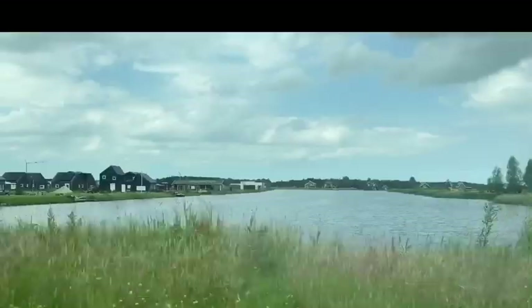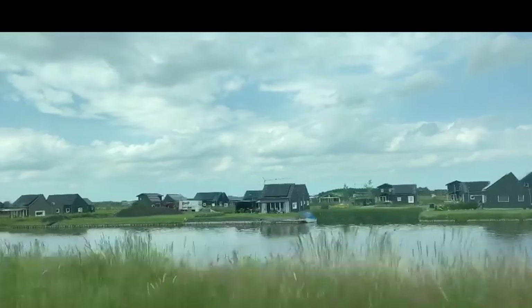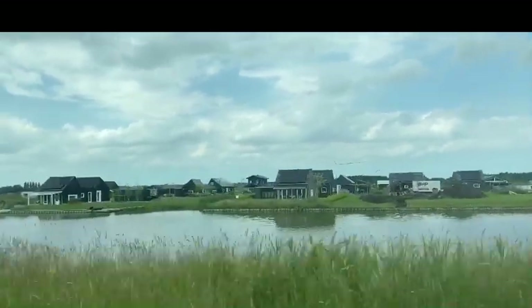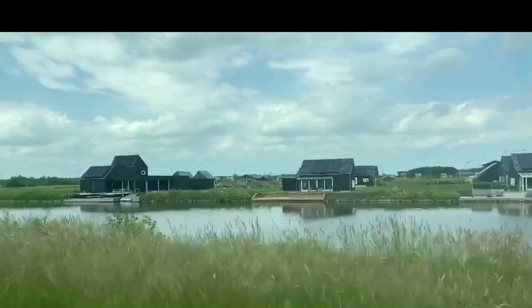This is Blauwe Stad, guys. It's a small town just outside of where we are. It's by the water and there's a small marina there.